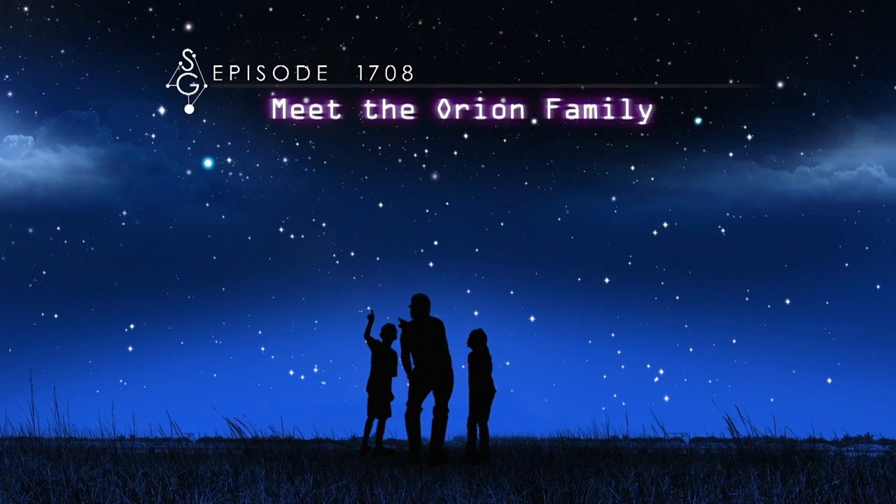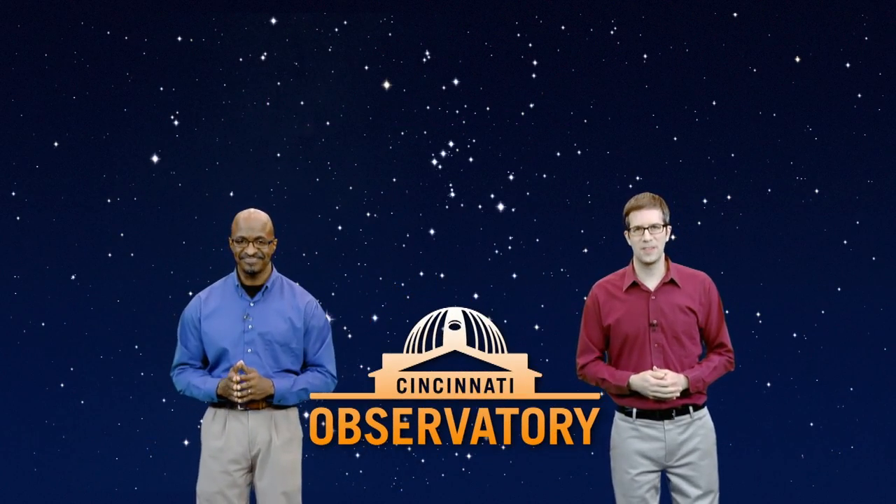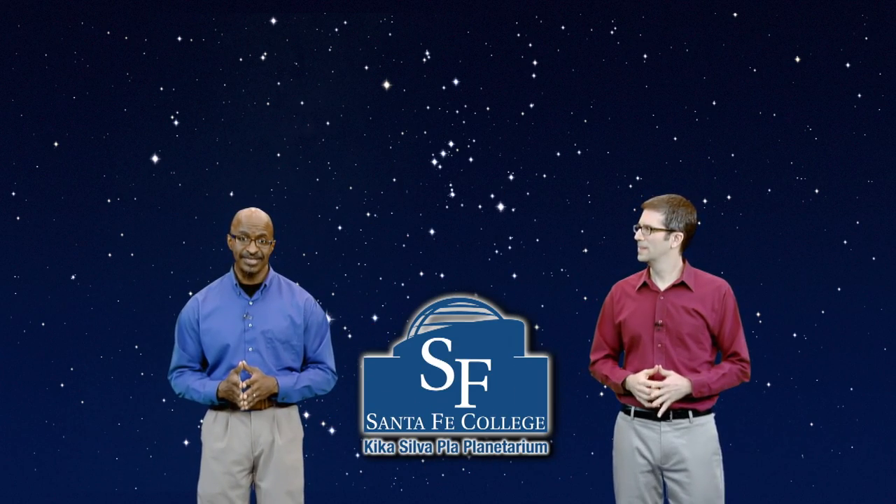Meet the Orion family. Hey there stargazers, I'm Dean Regas, astronomer for the Cincinnati Observatory. And I'm James Albury, director of the Kika Silva Pla Planetarium in Gainesville, Florida. We're here to help you find your way around the sky tonight.